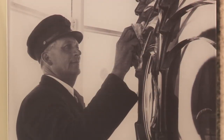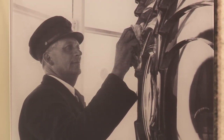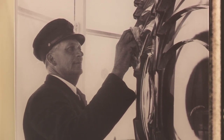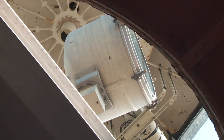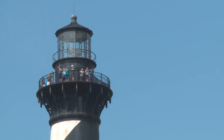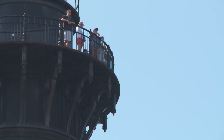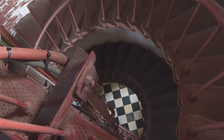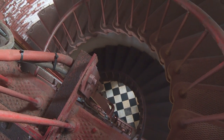The lighthouse keepers had many jobs, one of which was giving tours to local residents. When the lighthouse was electrified in 1934, everybody wanted to come and see the electric light. Our last lighthouse keeper, Mr. Yunaka Jeannette, wrote in his journal that he gave 17 tours to locals throughout the day. Can you imagine climbing up and down the lighthouse 17 times in one day?